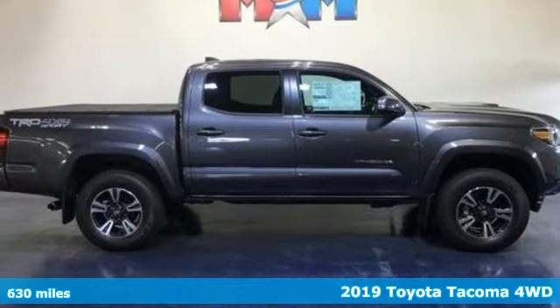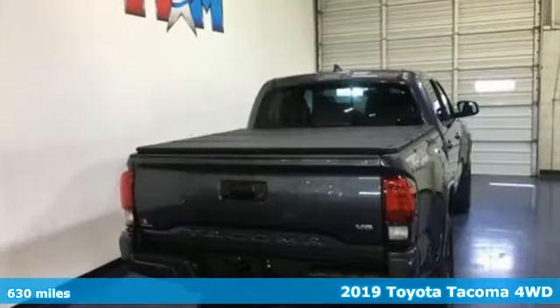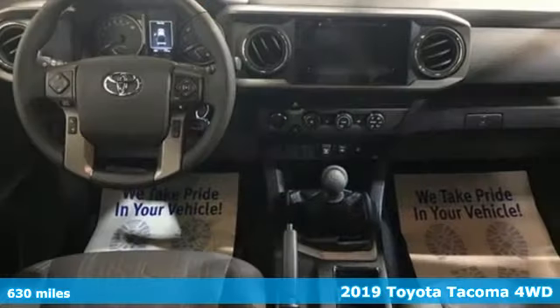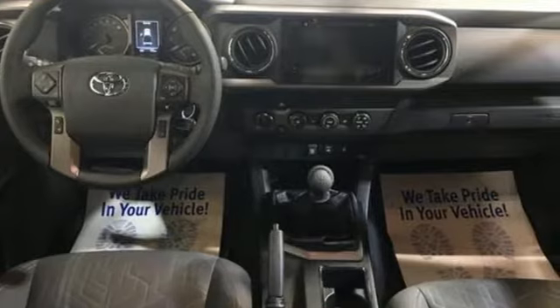Here's a new 2019 Toyota Tacoma 4WD. Toyota: steered by ingenuity, driven by passion. It comes nicely equipped with features you'll love.